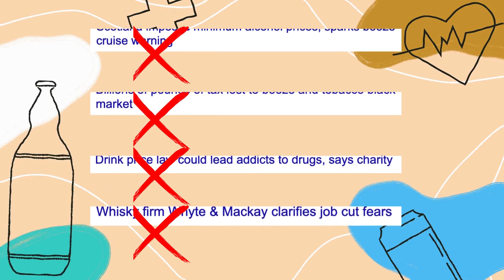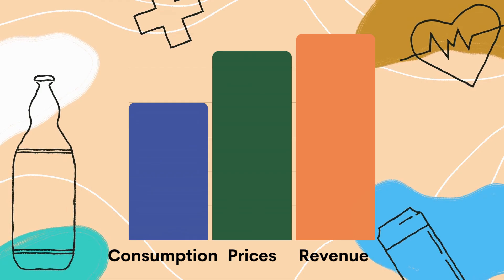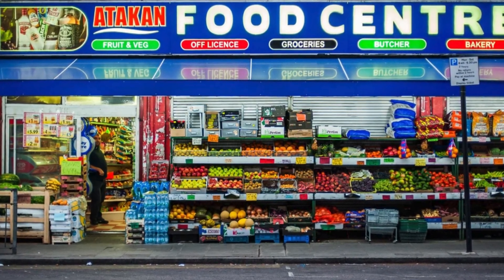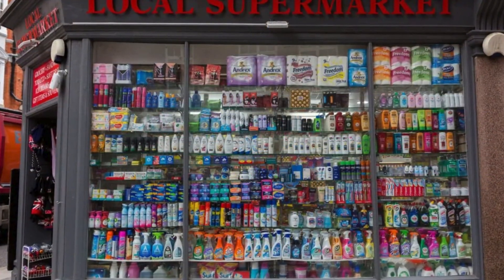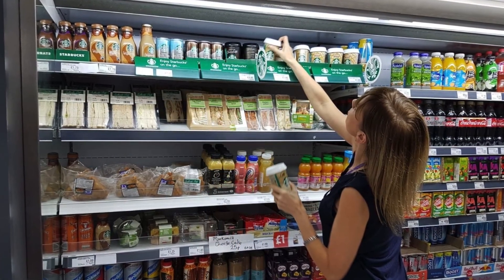In fact, retailers made more money. Consumption dropped but prices rose, so revenue went up. Smaller retailers found the policy beneficial, as it levelled the playing field with supermarkets who could no longer undercut them on the prices of cheap alcohol bought in huge bulk.